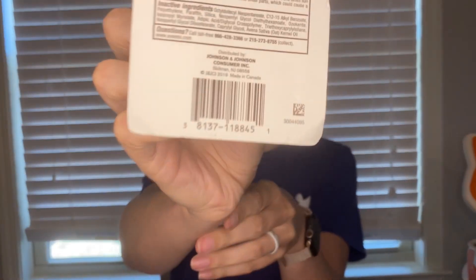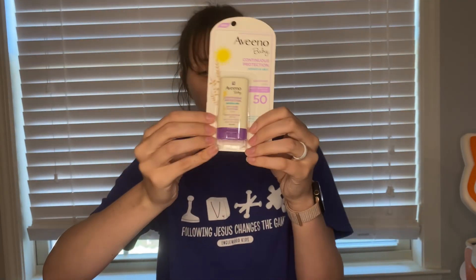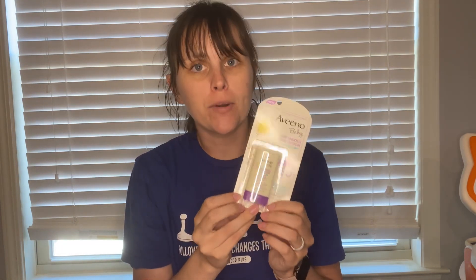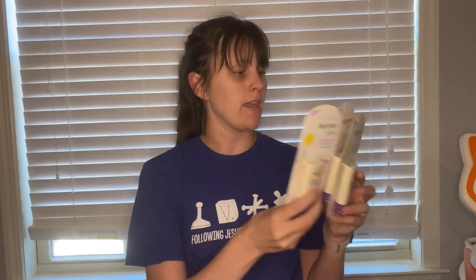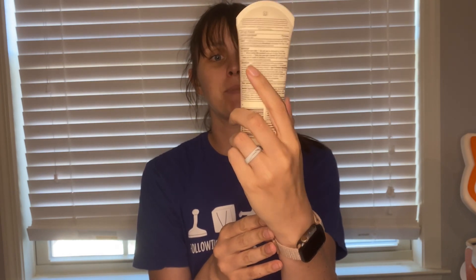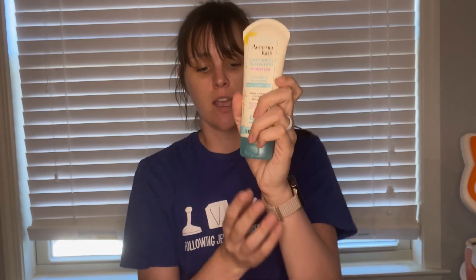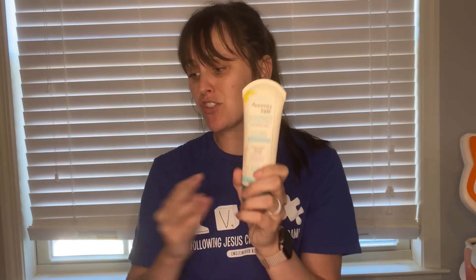Next is a clearance find on these Aveeno Baby sunscreens. The Aveeno Baby Continuous Protection 50 SPF Stick is on clearance for $2.47 — here's the barcode if you want to see if it's on clearance in your store. We have an offer on Ibotta for $3 back, making it a $0.53 moneymaker. I also found the Aveeno Kids Continuous Protection SPF 50 on clearance for $3.47 — submit to that same $3 Ibotta offer, making them just $0.47 each. These don't expire until November 2024. I maxed it out on my husband's account and my account, so I ended up with seven of these.